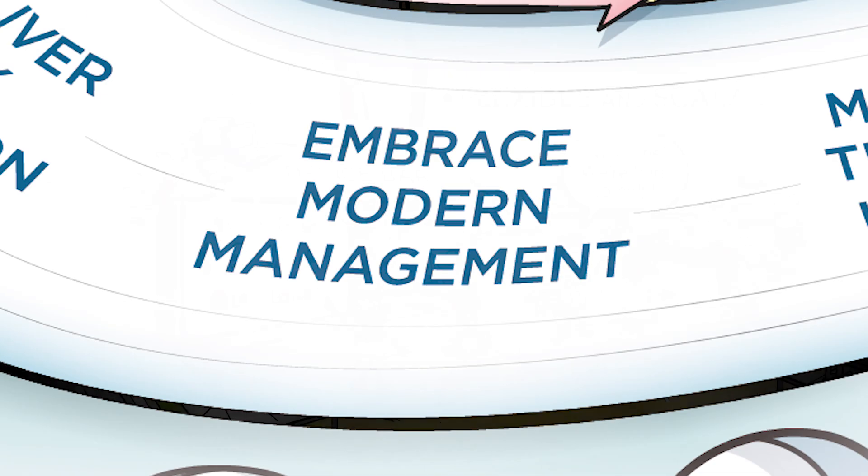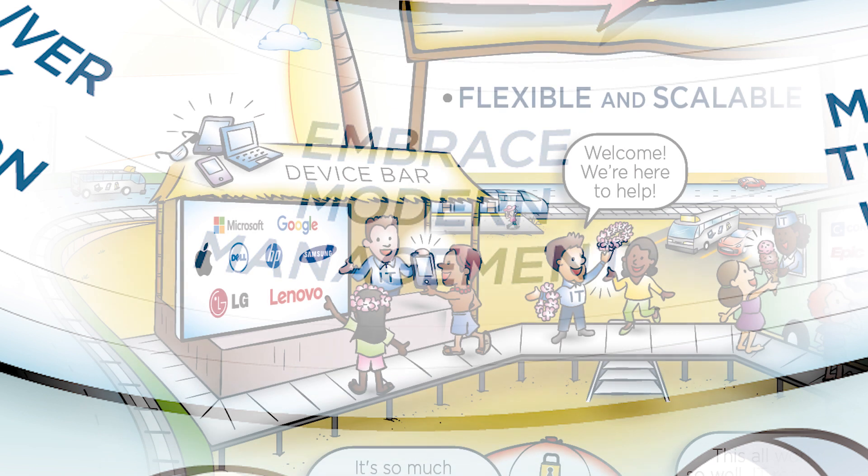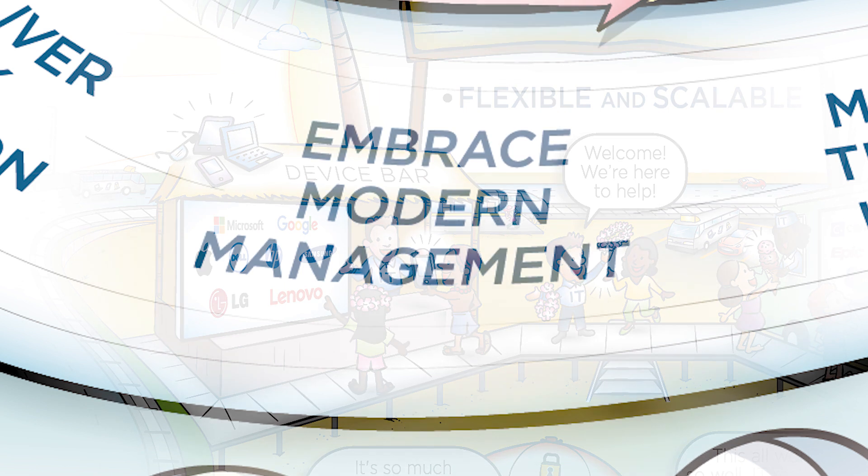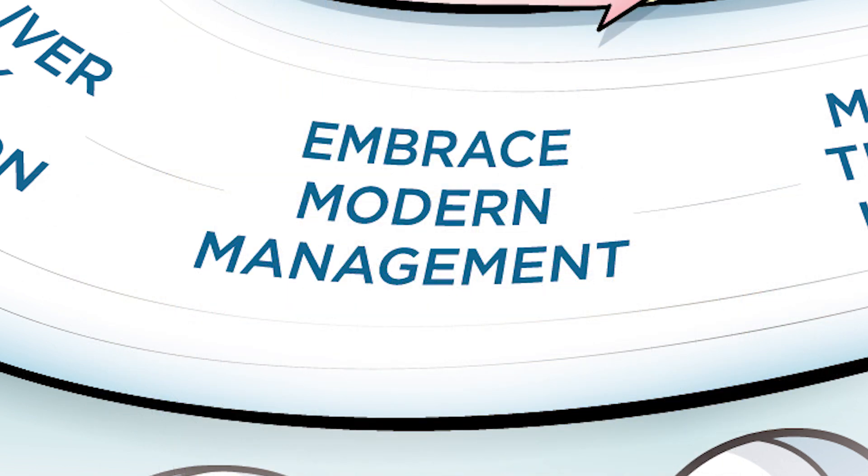Mobile cloud-first management has been available for mobile devices for many years. That same approach needs to be brought to bear on Windows, Chromebooks, wearables, IoT, and future devices. A digital workspace must embrace modern management for all devices.